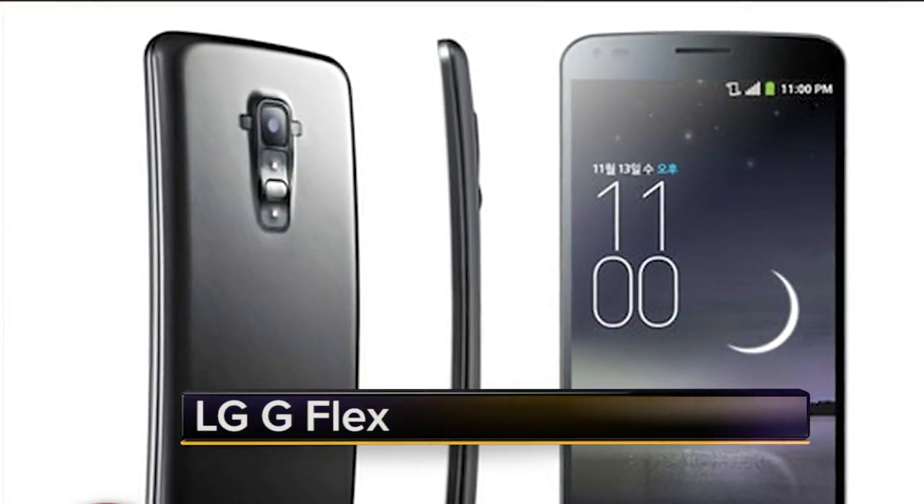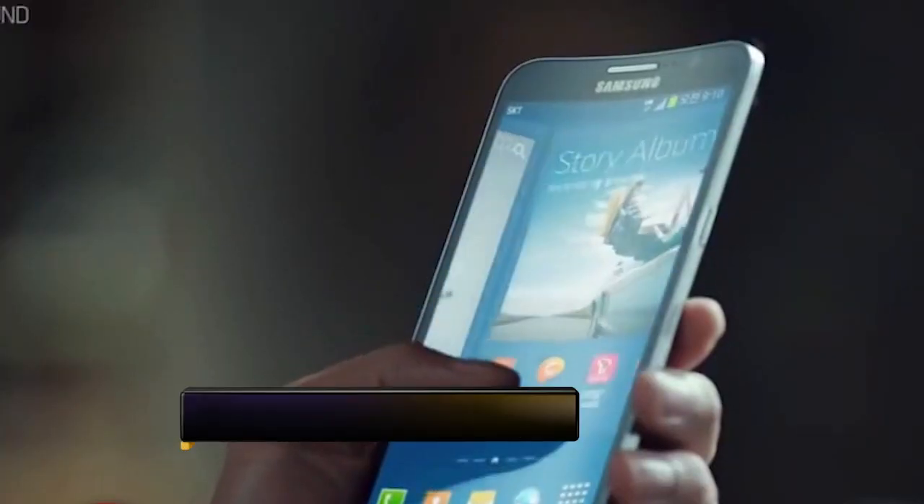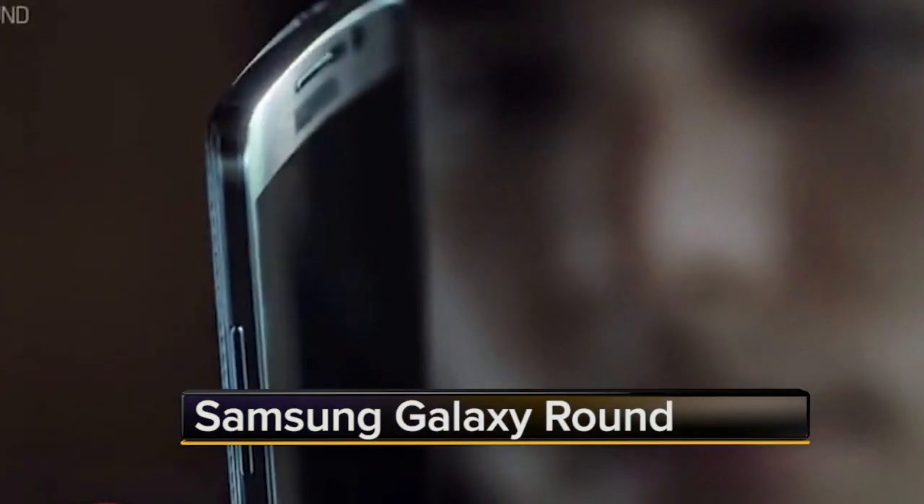For those of you keeping score of the curved phone market, the arch on the G Flex is different from the bend in Samsung's Galaxy Round, which has the left and right sides curving inward.